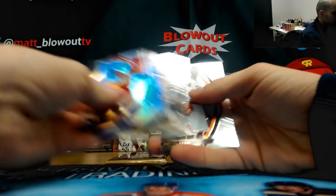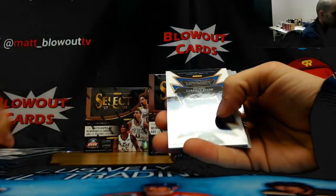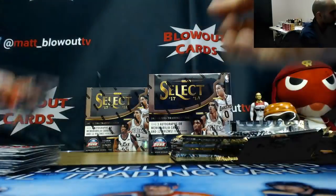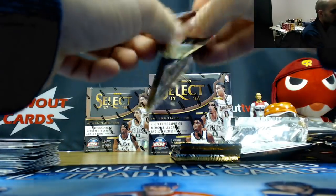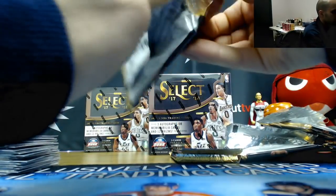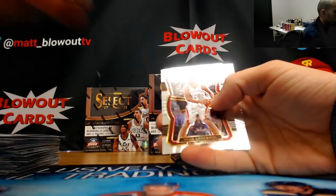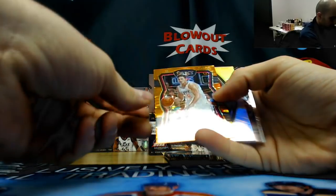All-world Dominique Wilkins for the Hawks, Devon Reed rookie. And Kevin Garnett numbered 24 of 49, Timberwolves jersey. Timberwolves jersey, tri-colored Durant, tri-colored Durant. Devon Harris numbered to 299, jersey, Dallas Mavericks. Tony Snell Bucks, blue die-cut to 185. Here is the orange and it is Danilo Gallinari, Clippers — that is numbered 6 of 9.